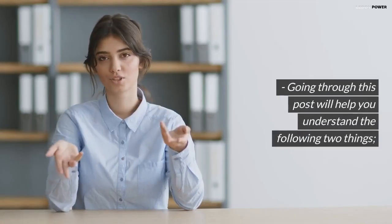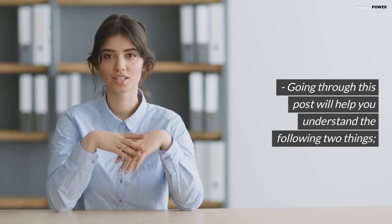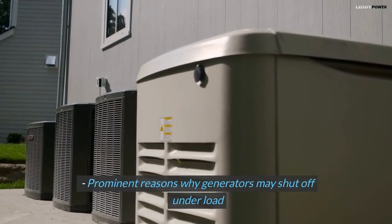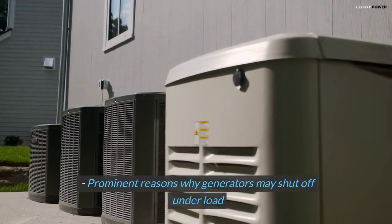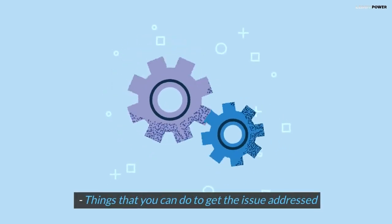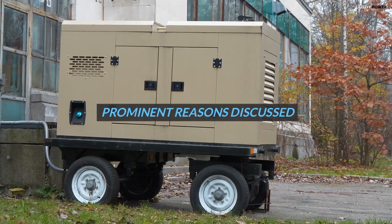Going through this post will help you understand the following two things: the prominent reasons why generators may shut off under load, and the things that you can do to get the issue addressed.